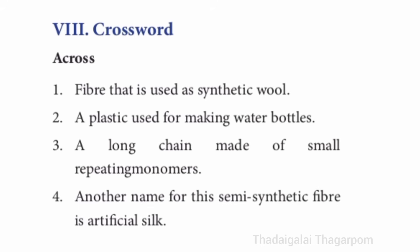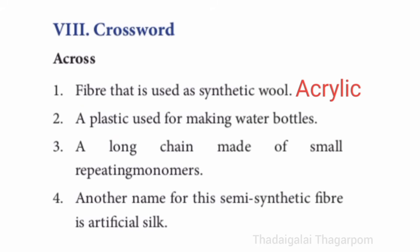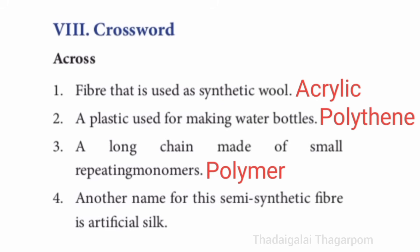Eighth section, crossword — across. First one: fiber that is used as synthetic wool. The answer is acrylic. Second one: a plastic used for making water bottles. The answer is polythene. Third one: a long chain made of small repeating monomers. The answer is polymer. Fourth one: another name for this semi-synthetic fiber is artificial silk. The answer is rayon.